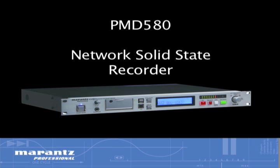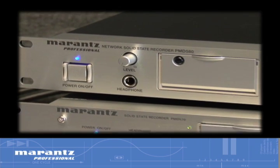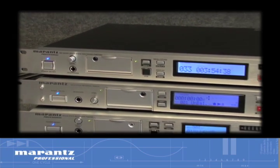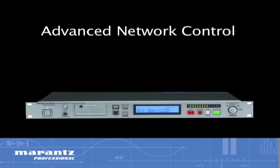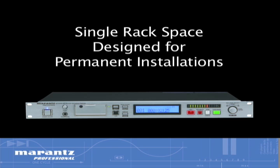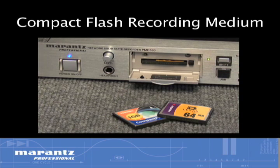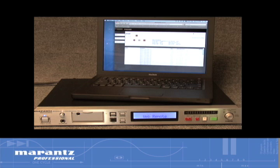The PMD 580 Network Solid State Recorder expands on the legacy of reliable, professional recording established by the Marantz PMD 560 and PMD 570 recorders by adding advanced network control, automatic archiving, and high-resolution recording. Designed for permanent installations, this rugged, single rack space recorder uses proven, stable, compact flash recording medium with its inherent reliability of no moving parts.